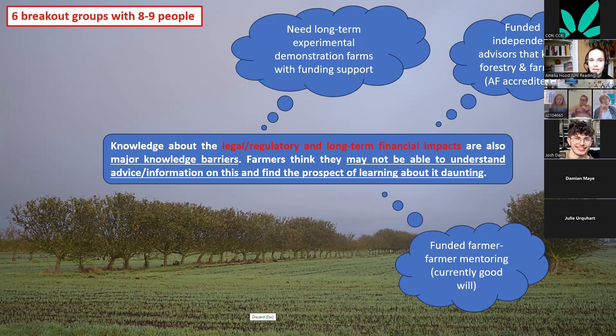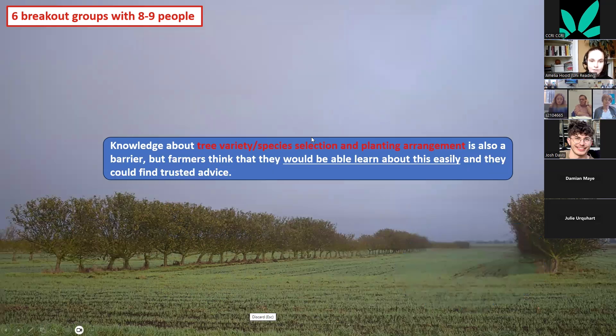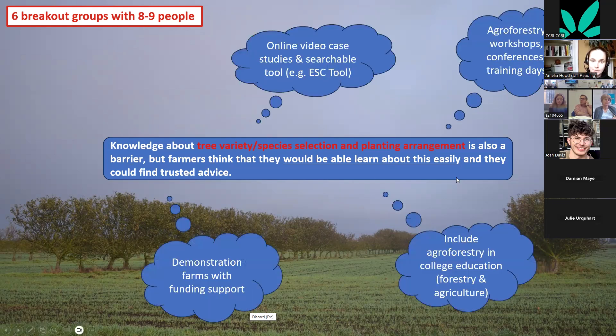For legal and regulatory impacts, what emerged strongly was the need for long-term experimental demonstration farms showing financial impacts over time — funded case studies people can see and relate to. Also strongly suggested were funded independent advisors with knowledge of both forestry and farming, and some kind of agroforestry accreditation so farmers can trust the information they receive. For tree species and planting arrangement, demonstration farms and agroforestry workshops or group sessions were suggested rather than one-to-one advice.